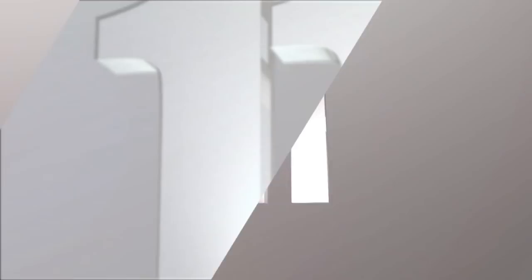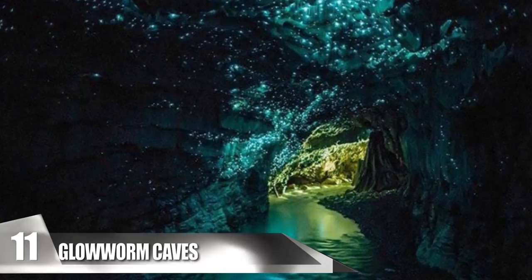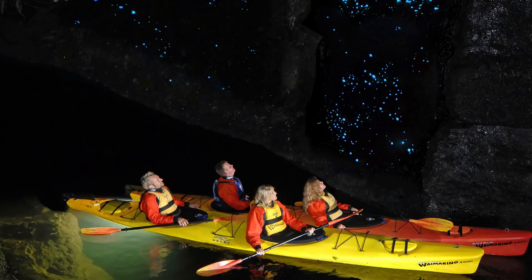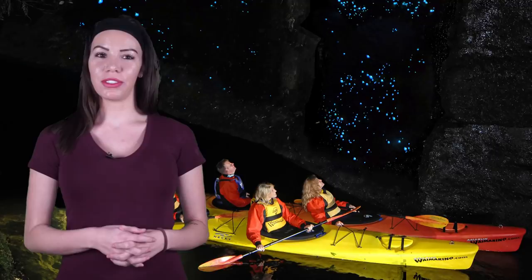11. Glowworm Caves. The Waitomo Glowworm Caves are on New Zealand's North Island. Although the Maori people knew about the caves for centuries, it wasn't until the 1880s that the caves were explored at length. As surveyors went into the cavern, they discovered one of its most fascinating characteristics — the glowworms. They are a type of fungus gnat that only live in New Zealand. During their early life stages, they glow.